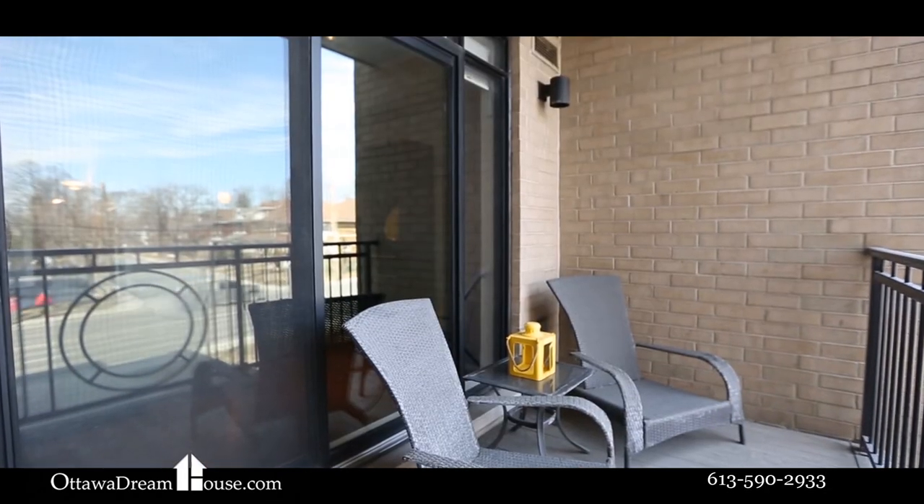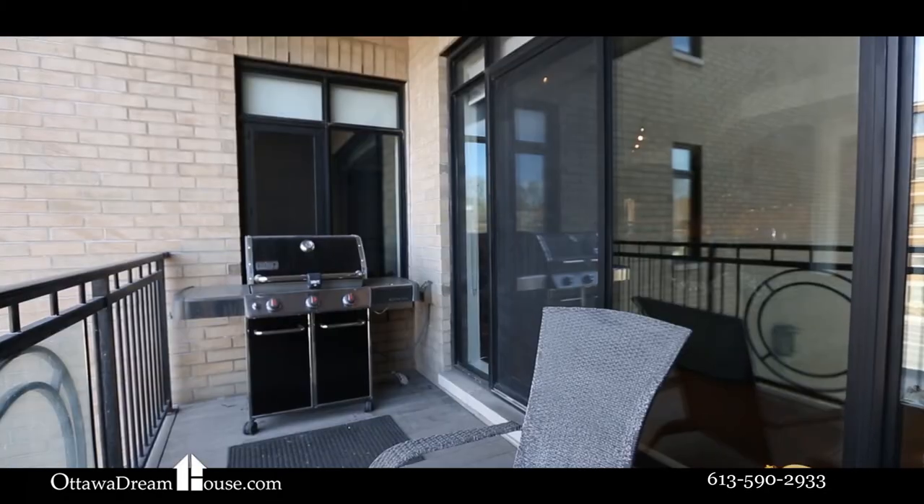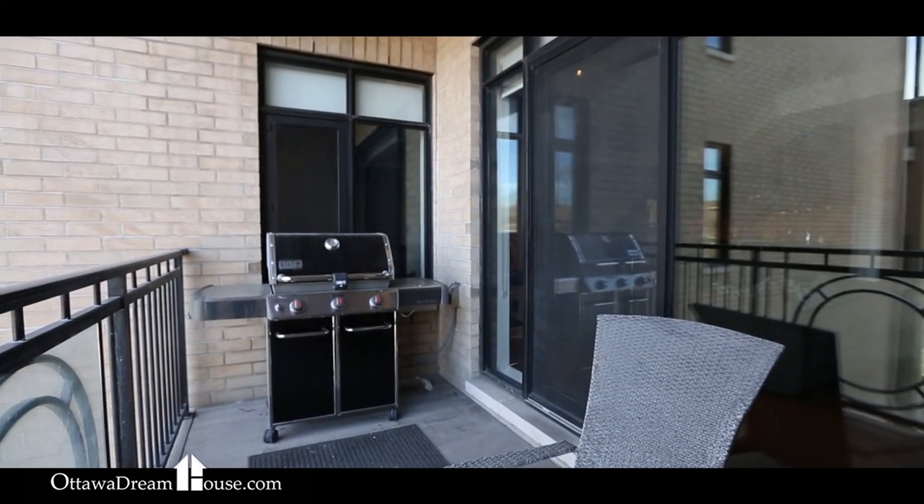On the balcony, you'll find a hookup for a natural gas barbecue and urban views of the Glebe's pretty streetscapes.